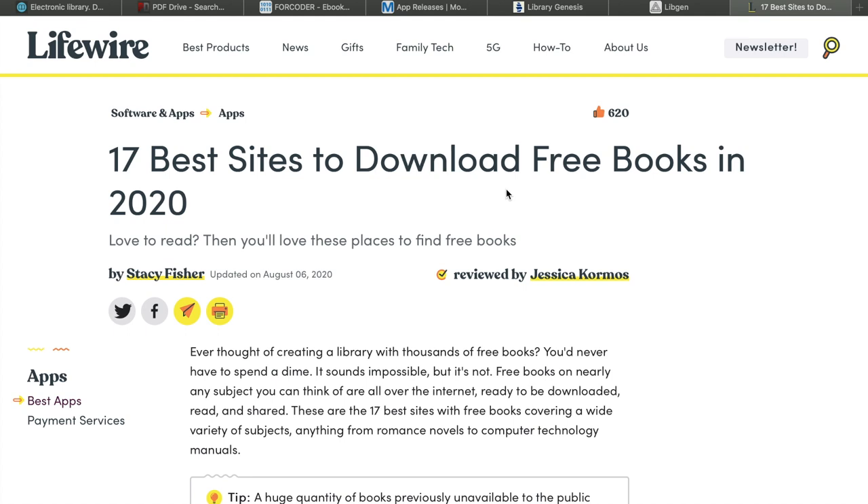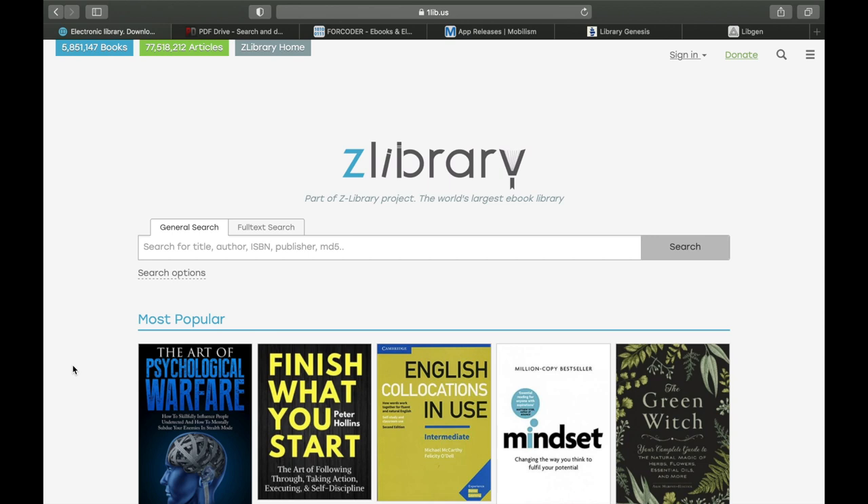These are our top five sites with free books covering a wide variety of subjects — anything from romance novels to computer technology. Coming in at number one is the Z Library.